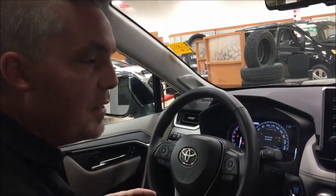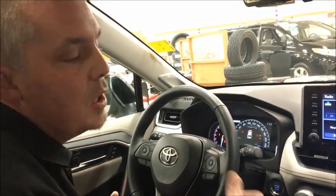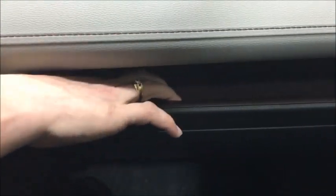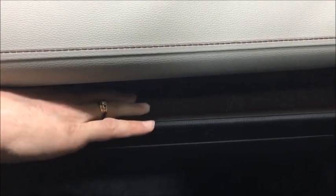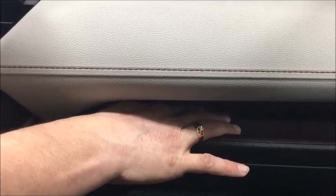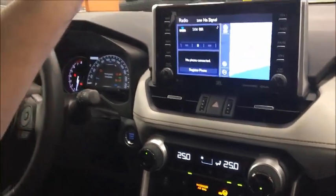Another big thing they added this year — if you've ever been in a Highlander you've probably seen this — is a tray. Really cool, super simple: you just toss your device in there and leave it. It has a rubber bed to the tray so when you put your phone in there it's not going to slide around every time you go around a turn, fly out, land on the floor, and get covered in salt.